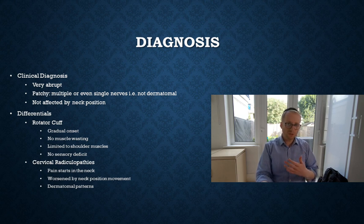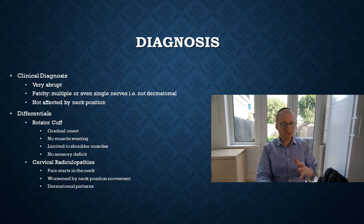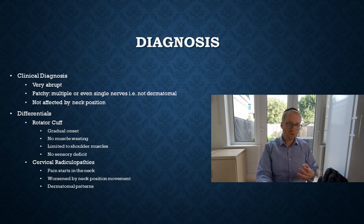There is no muscle wasting per se with rotator cuff issues — it's more of a tendon issue rather than a nerve and muscle wasting issue. Rotator cuff issues are also limited to the shoulder muscles, so wasting further down points away from that, and there's no sensory deficit either. The greater difficulty arises with cervical radiculopathy, where the pain usually starts in the neck, is worsened by neck movements, and follows a dermatomal pattern. But the key distinguishing feature on the whole tends to be the severity of the pain.